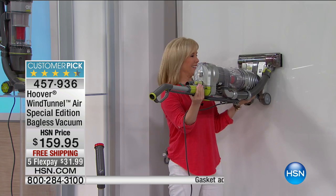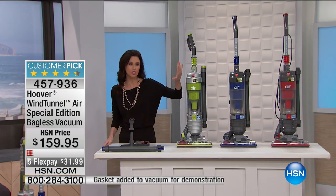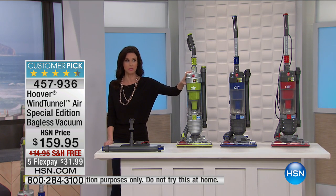Oh my goodness. So if you look at this and think, well, that's too lightweight, that's just not going to work — you saw the suction. Incredible.